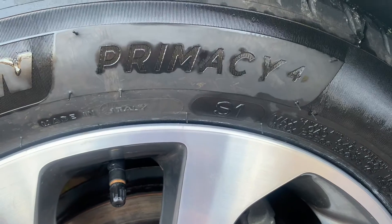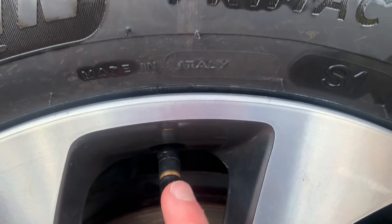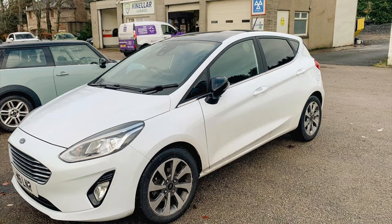The only slight complication we did have was that the offside front tyre pressure sensor and valve was perished and malfunctioning, so we had to get that replaced when fitting the new tyres. But thankfully Canelo Garage of Blackburn, Aberdeenshire were very helpful — Chris managed to get the parts ordered and fitted really quickly, and we're really happy with the service, so we'll definitely be using them again.